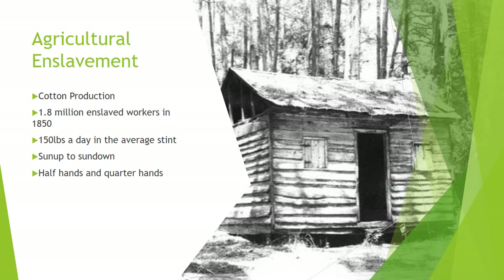During the cotton harvest, adults were expected to pick 150 pounds of cotton a day. They worked sun up to sun down, or in the parlance of the people themselves, from 'can see to can't see.' Workers were organized into labor gangs overseen by an overseer or driver who used whipping to keep people working at a back-breaking pace. There were in cotton production no monetary or other incentives given for excellent work.